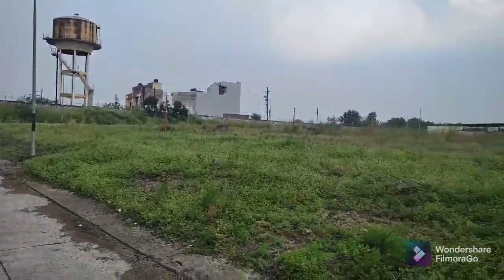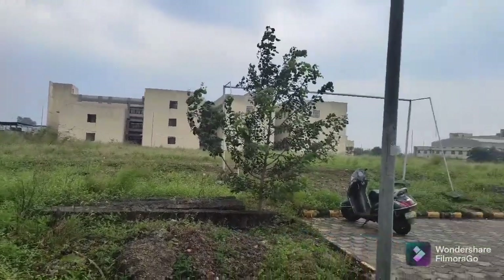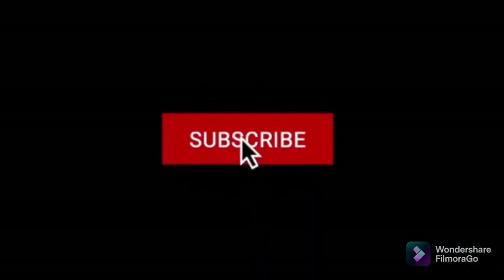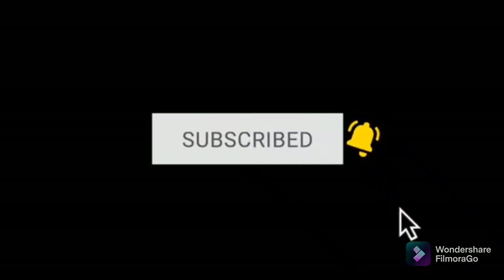That's all for today's campus tour. Special thanks to all my friends who helped me out in making this tour. If you like my videos, please like, share, and subscribe to my channel so that you can get more motivation. Thank you, signing off.